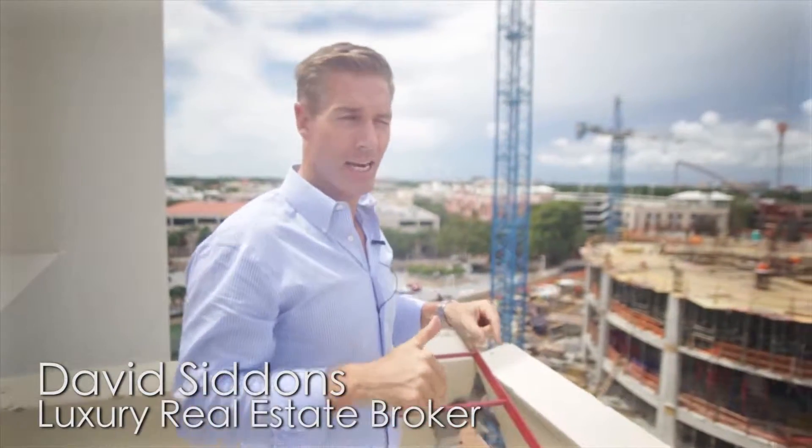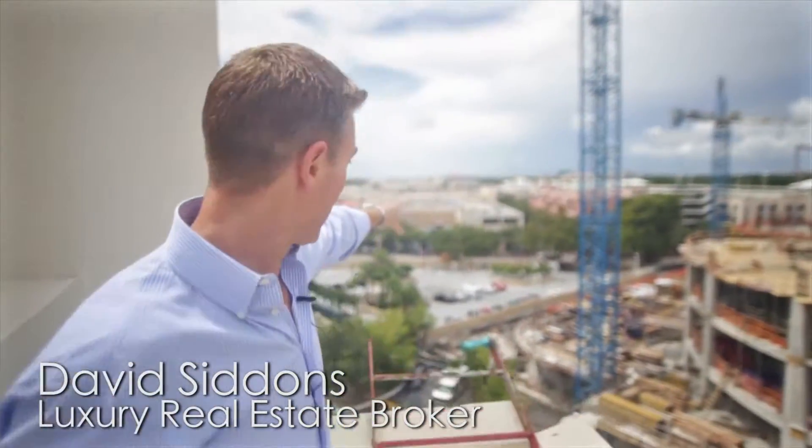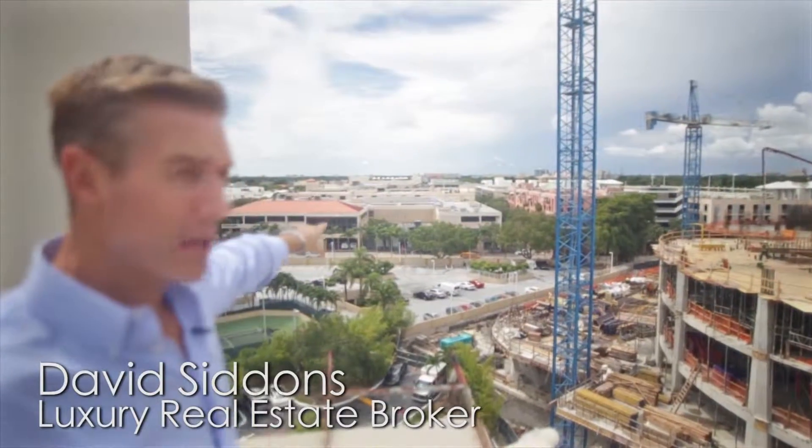And how close we are to the center of Coconut Grove — well, it's actually right here. It's two blocks. Not even two blocks.